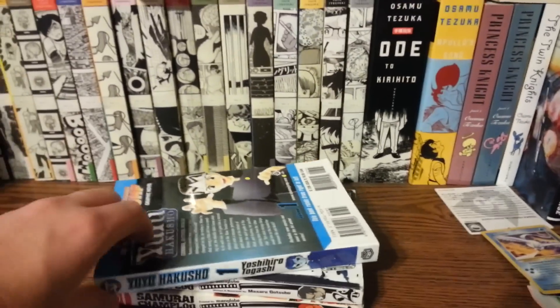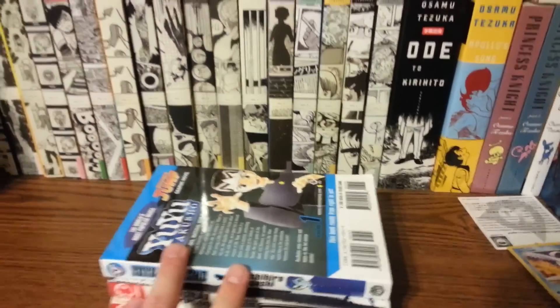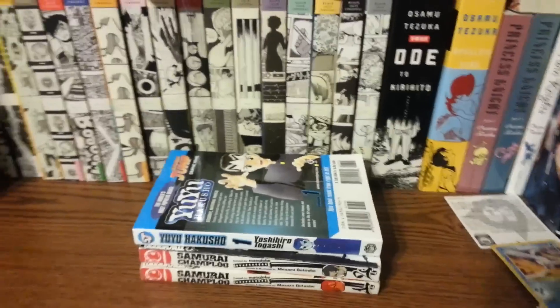These are just kind of sitting here for no reason. These are actually some of the oldest manga that I own — I bought these as a teenager a long time ago. And down to another shelf.